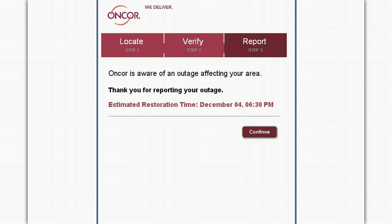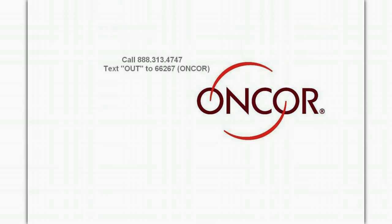The online outage portal is one of several options now available for Encore customers. If you prefer, you can report a service disruption by calling Encore's 24-hour outage hotline at 888-313-4747, or by texting OUT to 66267, which spells Encore on your phone keypad.